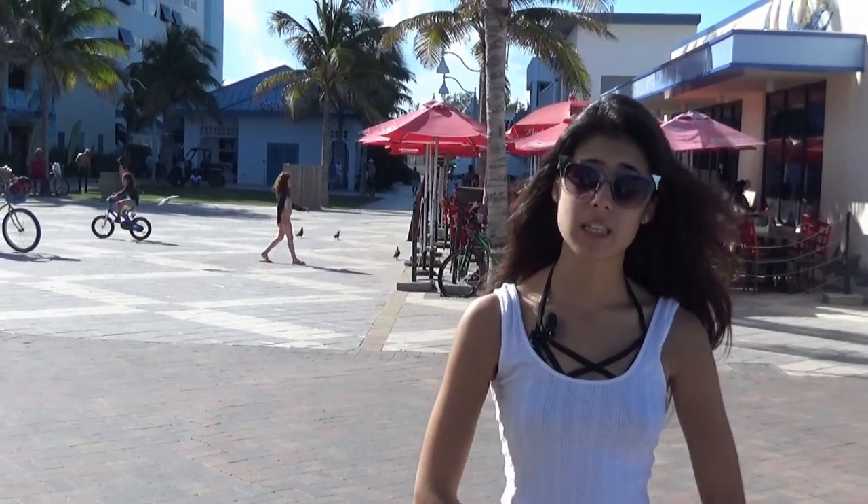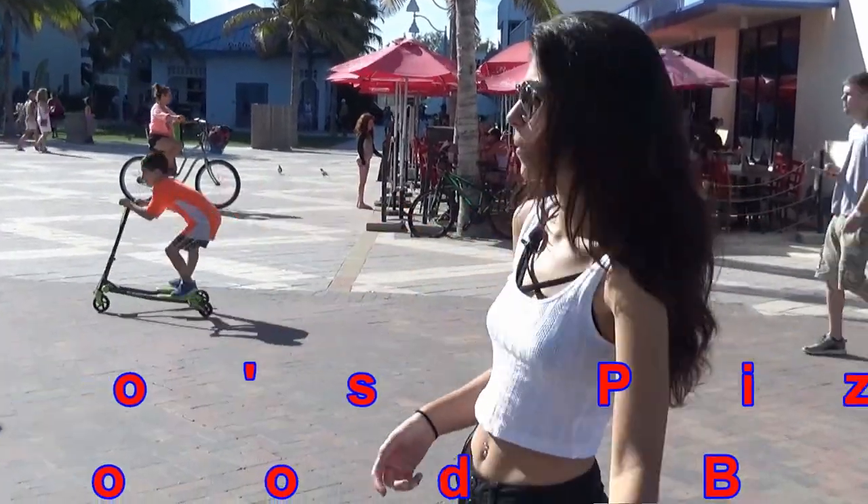All right guys, so behind me is Rocco's. They've got the best pizza in Hollywood Beach and they've been here for 23 years and you're about to see why. Come on, let's go.